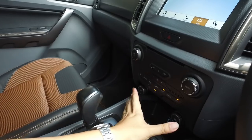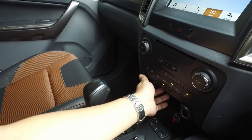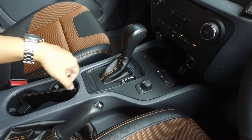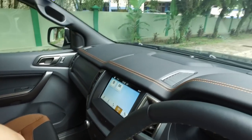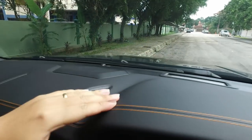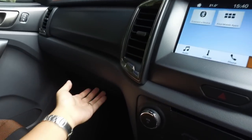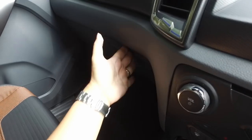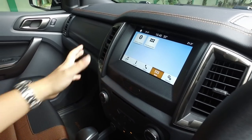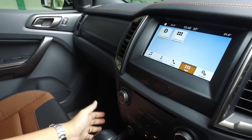You get dual-zone automatic climate control, two 12-volt sockets, and two USB ports. There's an electronic shift-by-wire four-wheel drive system and a six-speed automatic transmission. The top of the dashboard is soft-touch plastic with stitching — a very nice finish. The overall dashboard design looks rugged, chunky, and stylish. Being a pickup truck, don't expect overflowing amounts of soft-touch plastic throughout.